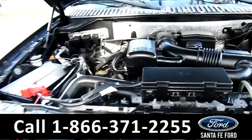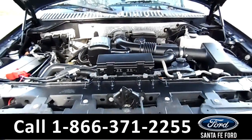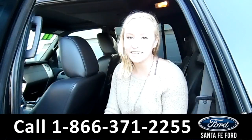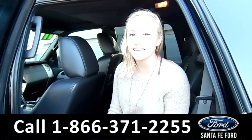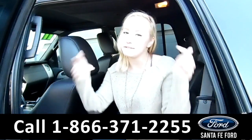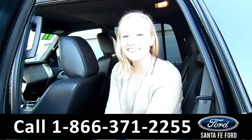Under the hood is a 5.4 liter V8 engine. That was our 2011 Ford Expedition. For more information, you can visit us online at SantaFeFord.com or give us a call at the number below. My name is Alyssa. Thanks for watching.